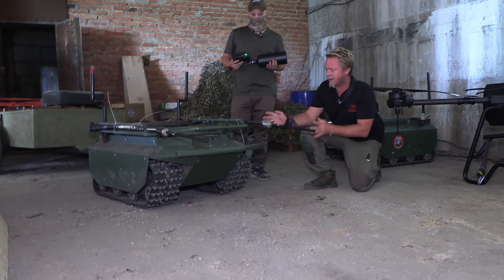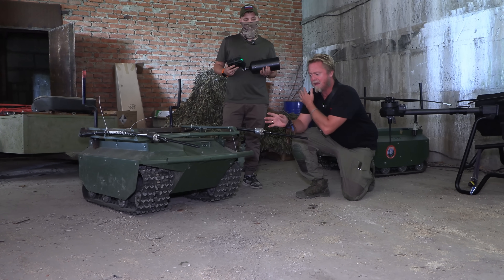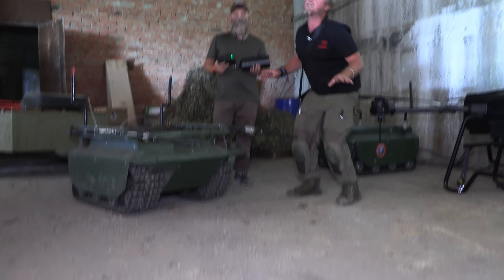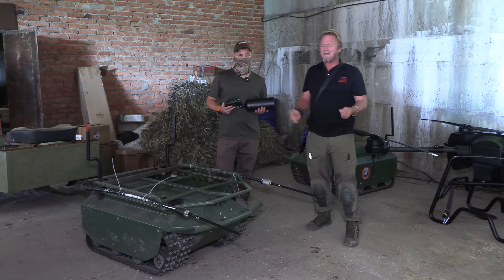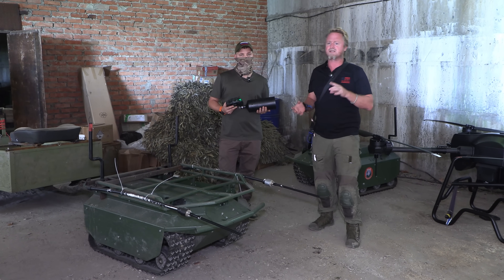We're here going to show you, with examples from the commander on site, how it is controlled, what are the limitations, and how it is a hybrid — it could be an optic or radio-controlled drone. We're going to show you what really is the real situation with these drones.